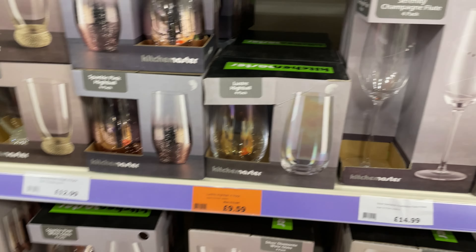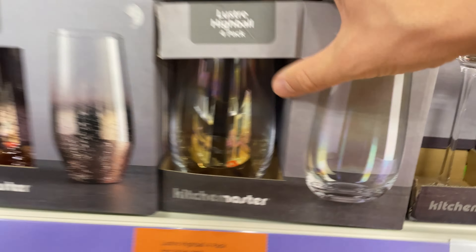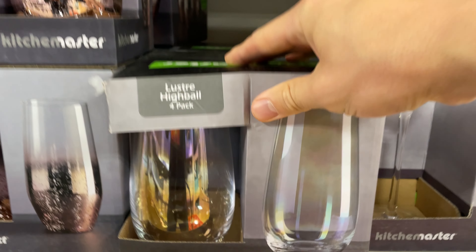The sixth deal I found was this pack of four lustre highball glasses, down from £12 to £9.59.